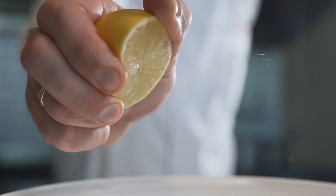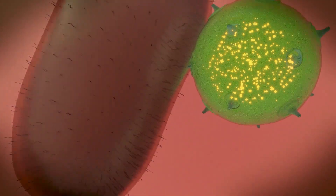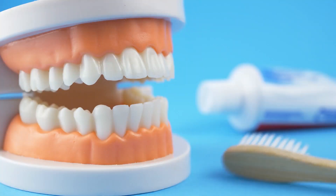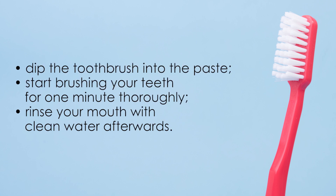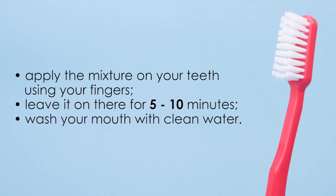Number 4: Lemon Juice and Water. Lemon is a great source of vitamin C and citric acid that lightens your teeth. It acts as a bleaching agent that clears out the yellowish stains. The acidity and antibacterial properties of lemon juice help to kill the bacteria in your mouth, whiten your teeth, and prevent severe oral diseases. To make the paste, mix a teaspoon of water with a teaspoon of freshly squeezed lemon juice. Dip the toothbrush into the paste and brush your teeth for one minute thoroughly, then rinse your mouth with clean water. Do this one or two times a week. You can also apply the mixture on your teeth using your fingers and leave it on for 5 to 10 minutes, then wash your mouth with clean water.